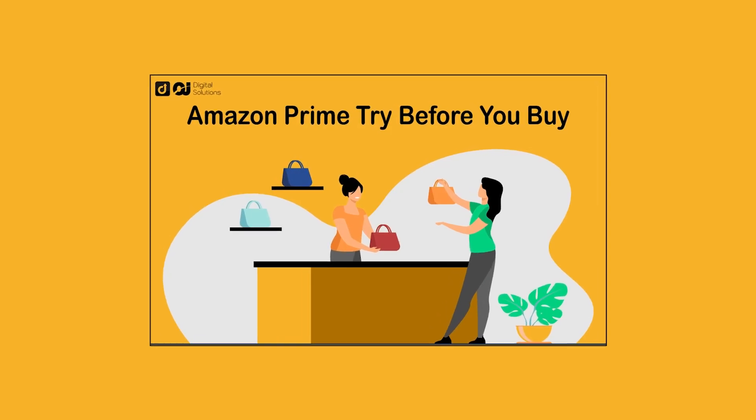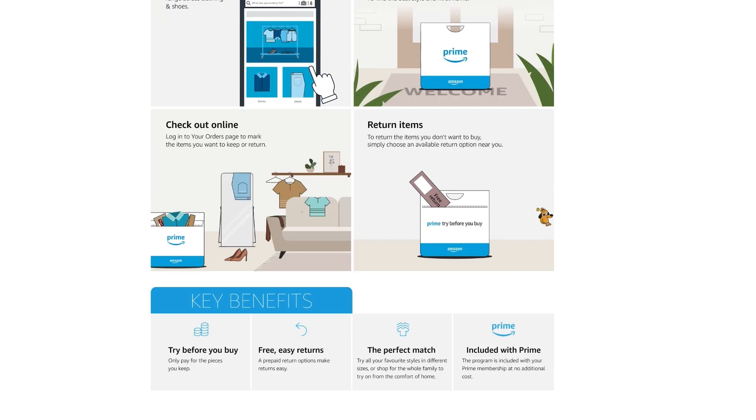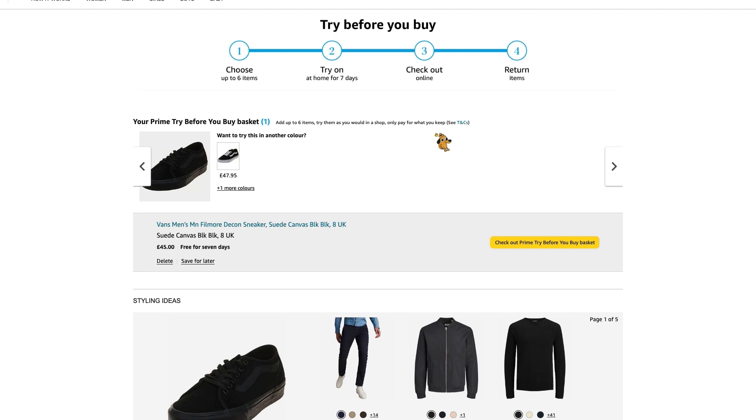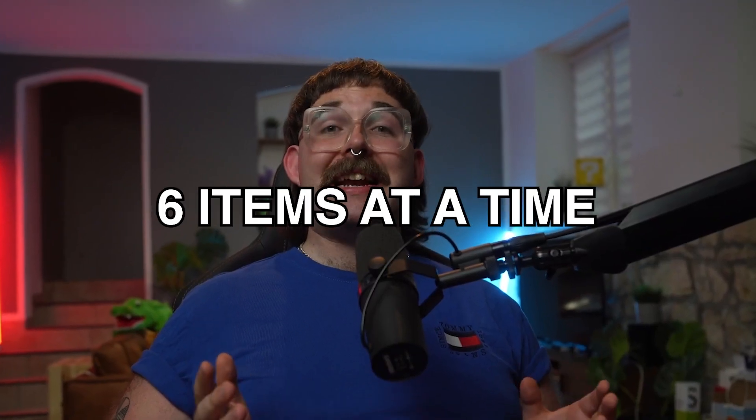With Amazon Try Before You Buy, you can do exactly as you'd expect: you order your clothing, receive it in the post and see whether it works for you before you part with your money. You get seven days to try on the items at home and you'll only be charged for the products you actually decide to keep. It also works for shoes, bags and accessories. You can order up to six items at a time, and as it's part of your Prime membership there are no delivery or shipping fees.